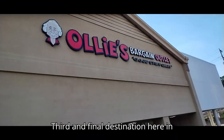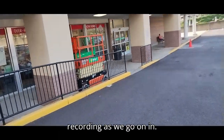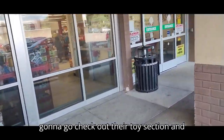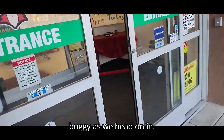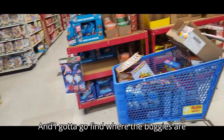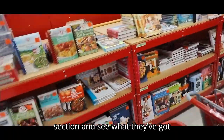We're heading to our third and final destination here in Monroeville — Big Ollie's. I don't know how big this place is but we'll be recording as we go in. Hopefully they have some good cheap stuff left over from last Christmas. I'm gonna check out their toy section. First we'll need a buggy as we head on in. There they are.